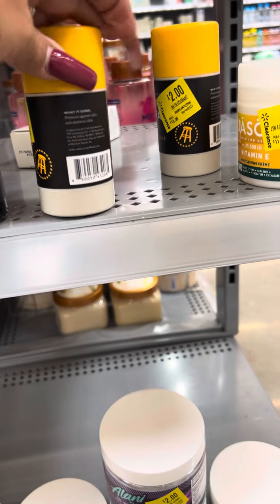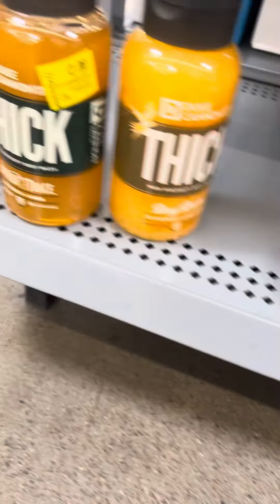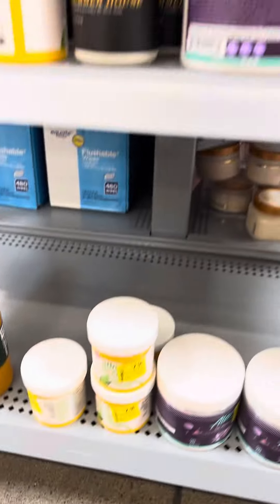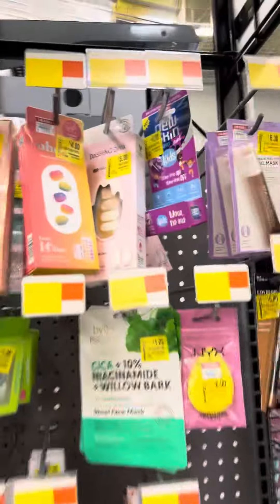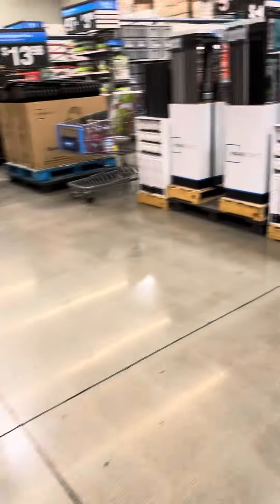This might be deodorant, and then they have tons of stuff over here — pre-workout, body wash, lots of nails on clearance. Things ranging from $3.50, four dollars, three dollars — lots of makeup over here. So check for that!